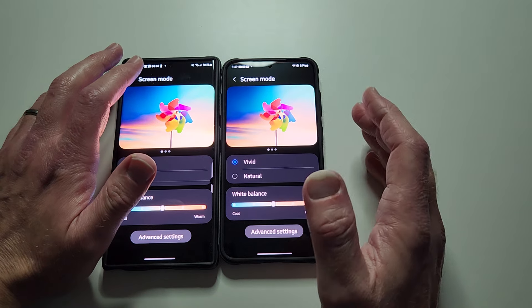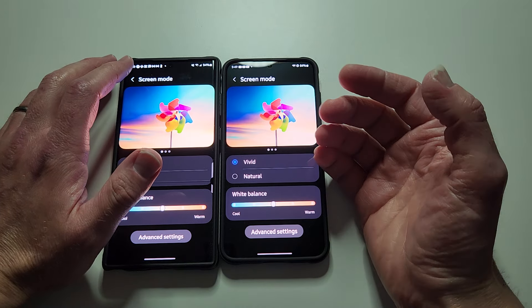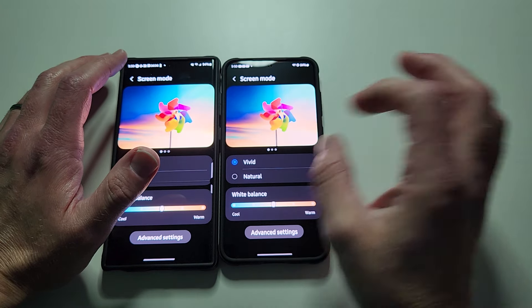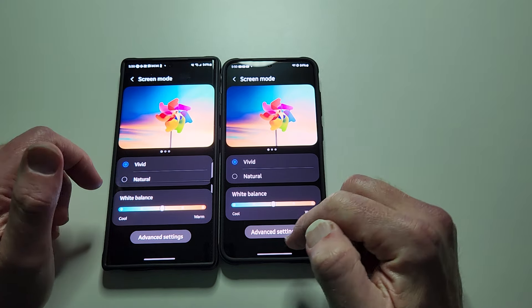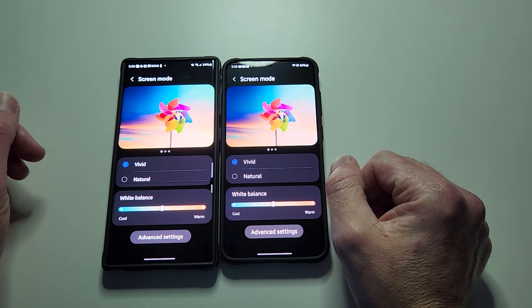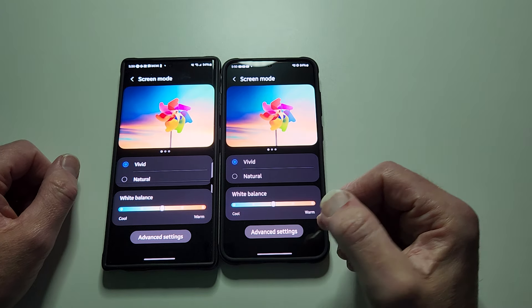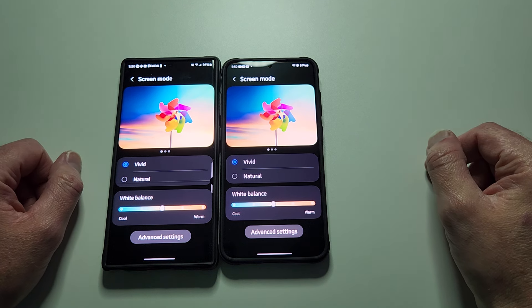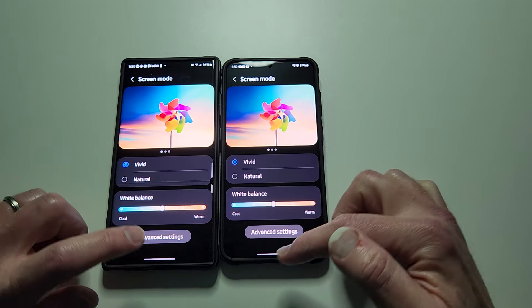AMOLED is known for displaying absolute zero darkness — black colors, like space black. There's not one speck of light or color. So AMOLED shows absolute blacks and vivid colors. That's why we love AMOLED. That's why the whole industry moved away from LCD displays — all manufacturers have gone to AMOLED.